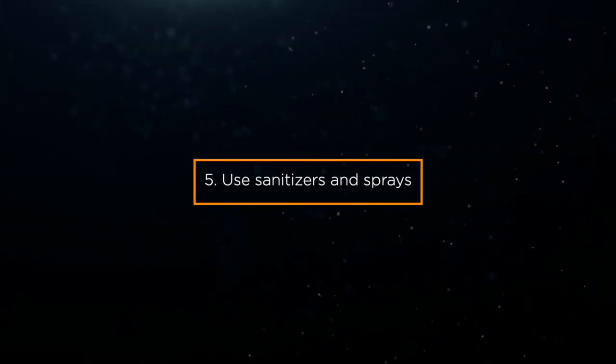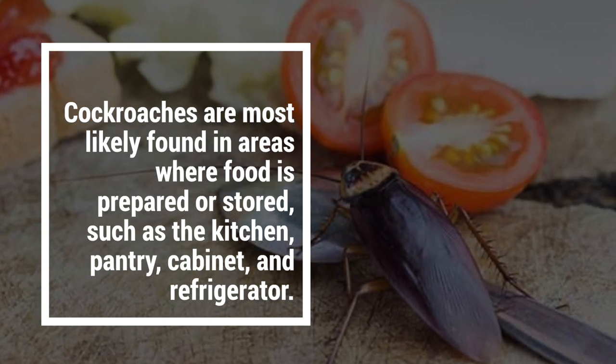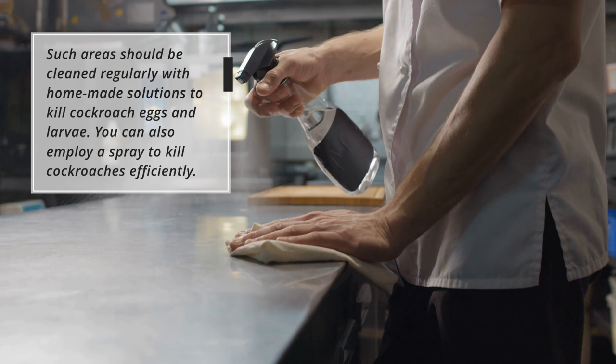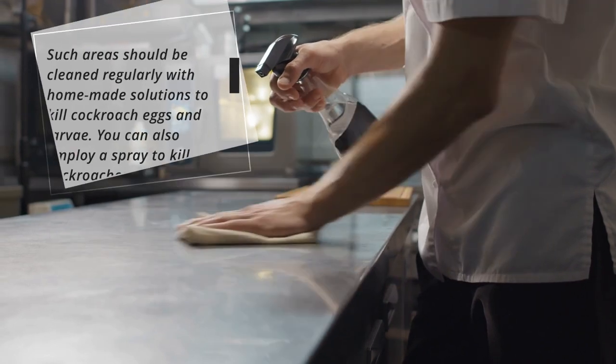5. Use sanitizers and sprays. Cockroaches are most likely found in areas where food is prepared or stored, such as the kitchen, pantry, cabinet, and refrigerator. Such areas should be cleaned regularly with homemade solutions to kill cockroach eggs and larvae. You can also employ a spray to kill cockroaches efficiently.